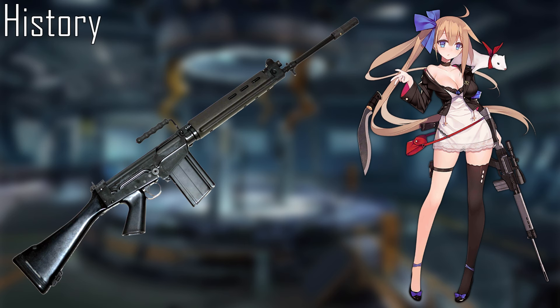1946 saw the first FAL prototype completed, firing the 7.92x33mm Kurtz cartridge used by the STG-44 Assault Rifle, with more prototypes being tested by the British Army in 1948 using the .280 British cartridge, as well as bullpup configurations.